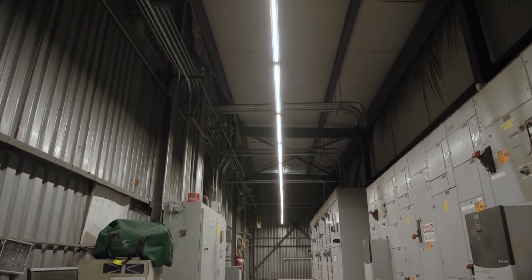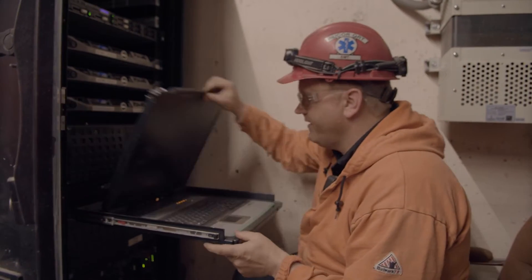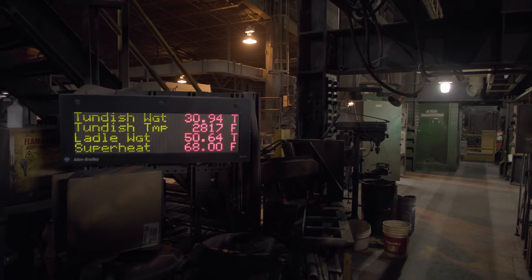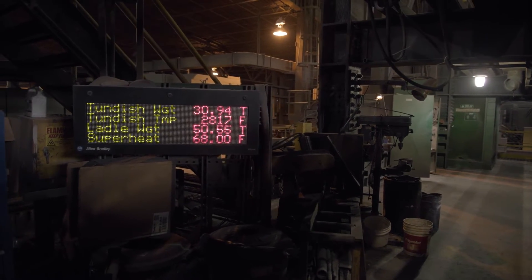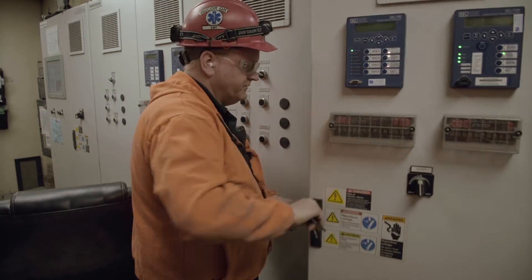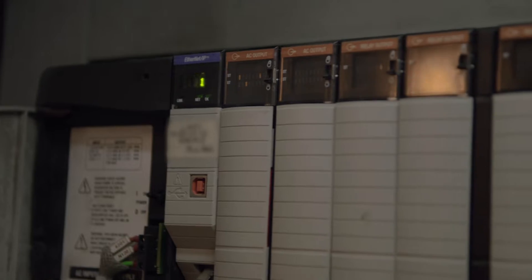Reducing energy usage with new lighting and controls. Connecting your plant and processes to gather data to improve productivity and make informed decisions. One of the key elements to getting better is recording our processes and going through and figuring out what happened and how do we make it better.